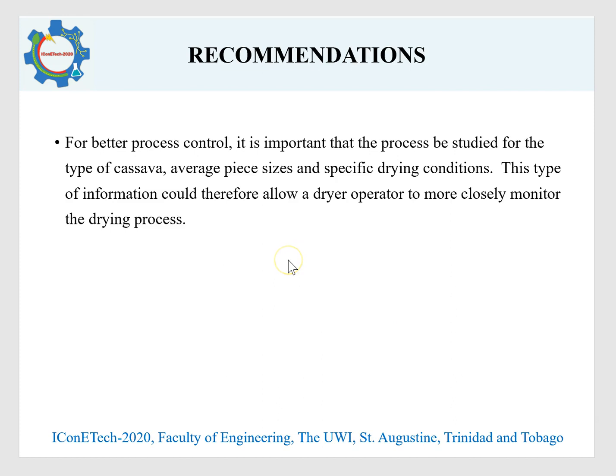For better process control, it is important that the process be studied for the exact cassava variety, the piece size that would be used, the specific drying conditions, and the type of dryer being used. This type of information could allow a dryer operator to more closely monitor the drying process.